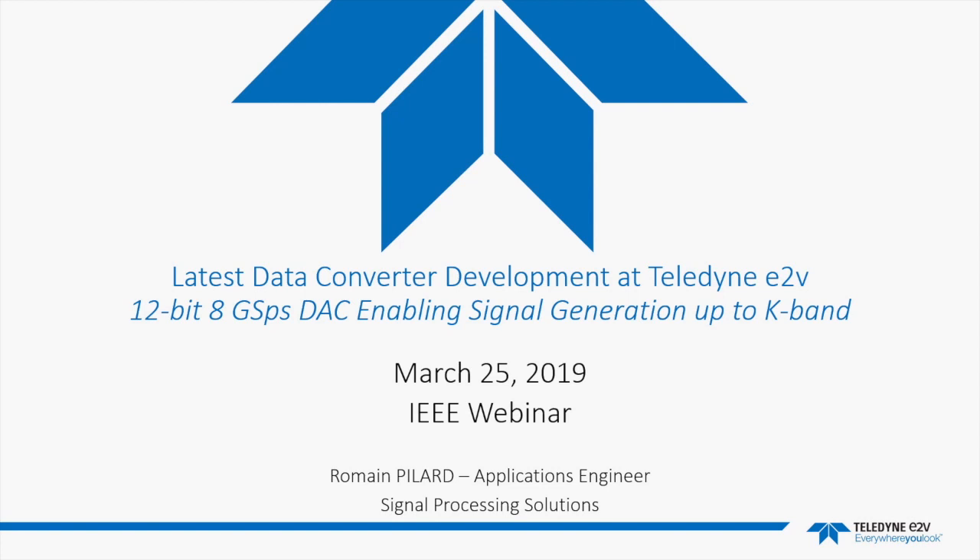Welcome to this IEEE Spectrum Tech Insiders webinar entitled 'Latest Data Converter Development at Teledyne E2V' — a 12-bit, 8-GSPS DAC enabling signal generation up to K-band. To get this webinar started, I'd like to pass things along to today's presenter, Romain Pilar.